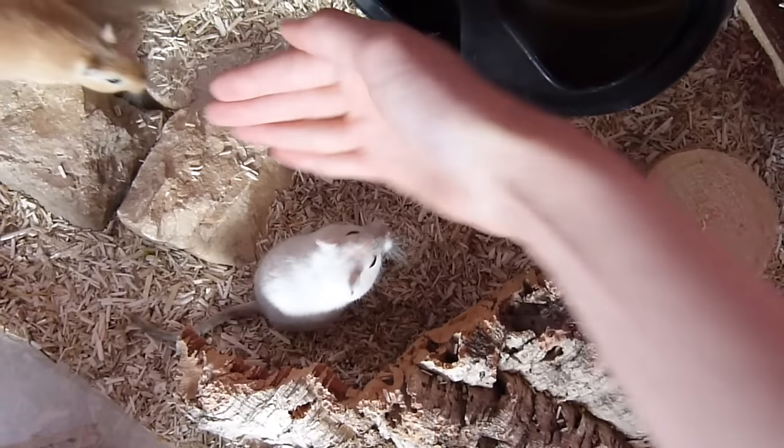Once they've got used to that, put your hand out flat and place the treat above it so they have to stand on your hand to receive the treat.